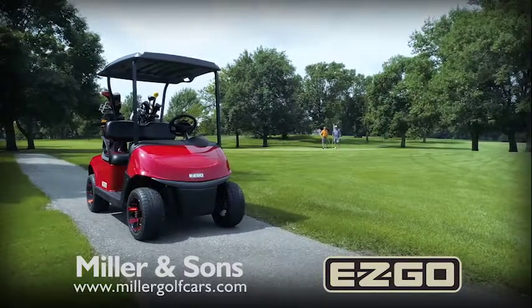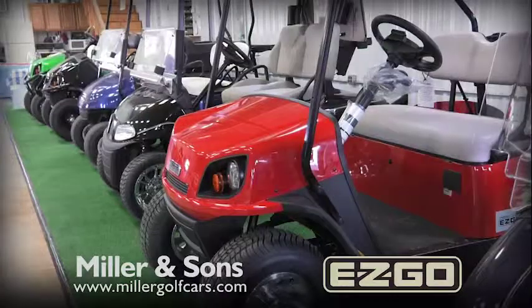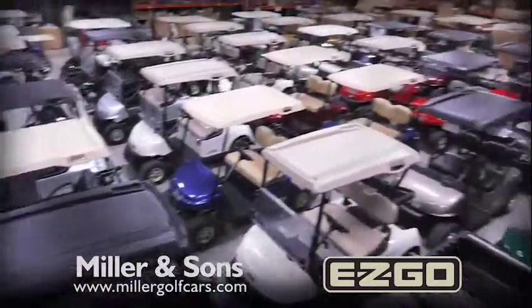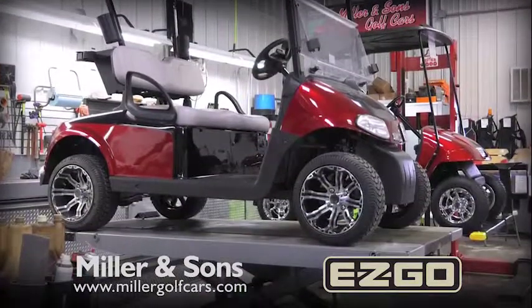Whether you're a proficient golfer or a duffer like these two guys, Miller & Sons in Britt, Iowa has your next golf car. Stop in and check out their selection of over a thousand golf cars — everything from the latest EZ-Go models.